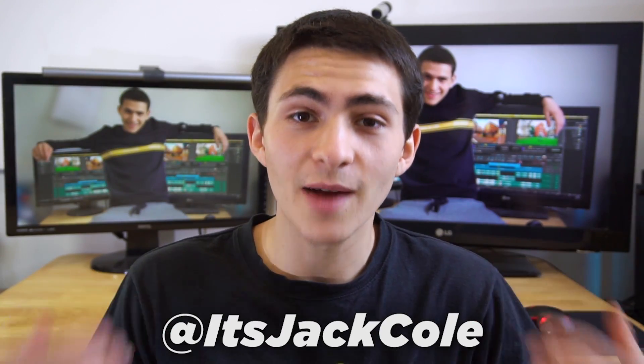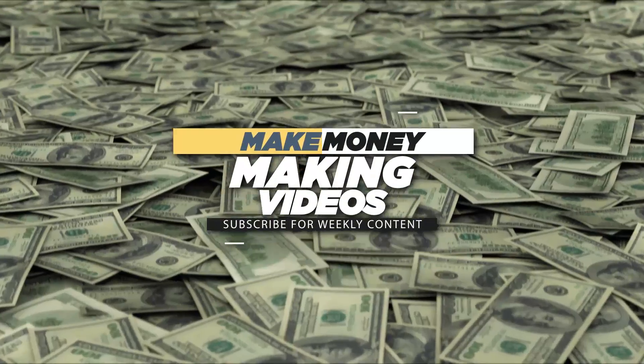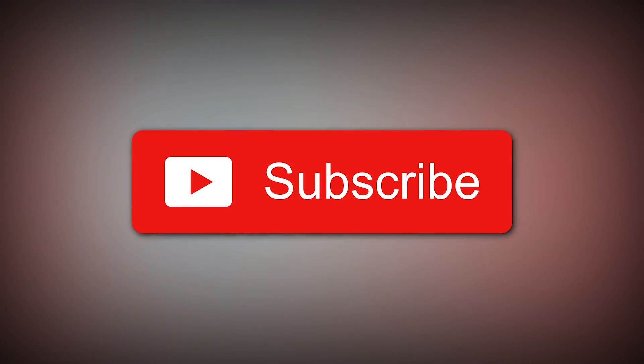What's going on guys? Welcome back to another video here on my channel. If you're new here, my name is Jack. I produce weekly content based around video editing, videography, and how to make money making videos. Subscribe now if that sounds interesting to you. Today, we're going to be breaking down three different free video editing software, aka free video editors.